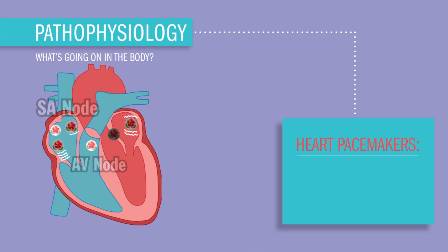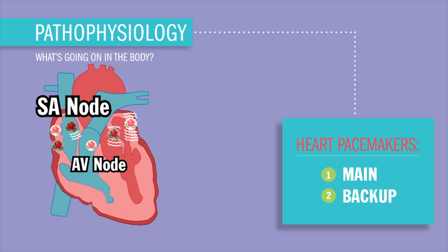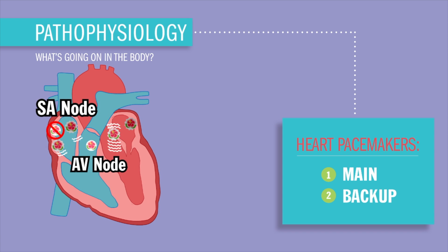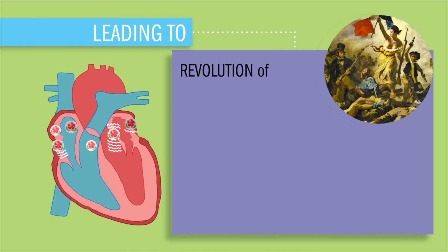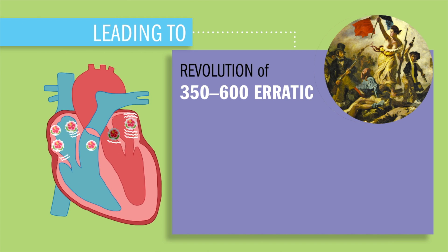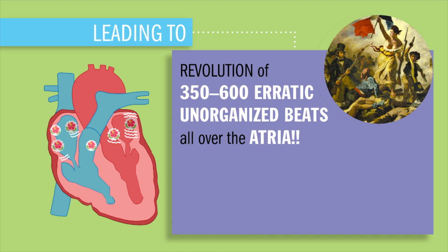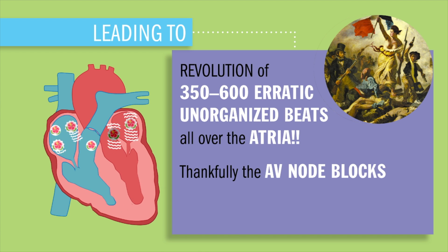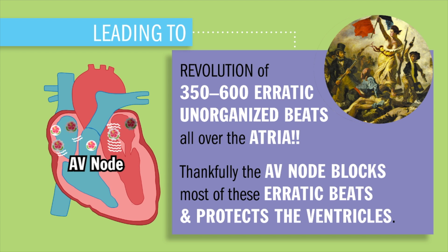So what's really going on in the body? As you guys know, the heart has one main pacemaker and two backup pacemakers. In this case, our main pacemaker, the SA node, has lost control as boss pacemaker — atria got wild! — leading to a revolution of 350 to 600 erratic, disorganized beats all over the atria. Thankfully, the AV node blocks most of these erratic beats and protects our precious ventricles.